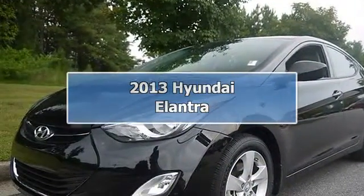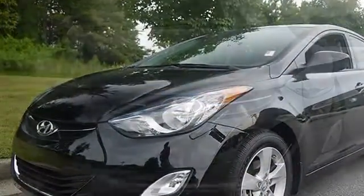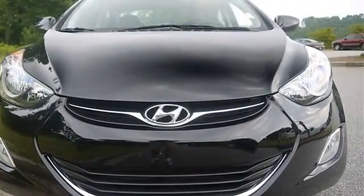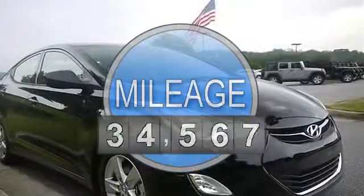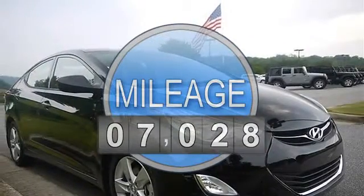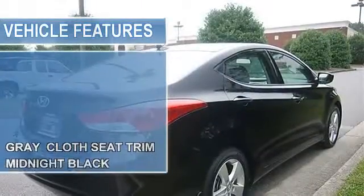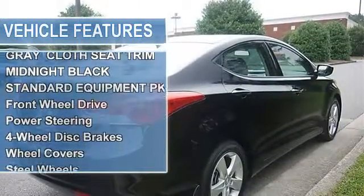2013 Hyundai Elantra 4-door car. This vehicle features the following equipment: automatic, gas I4, 1.8L engine, front wheel drive, grey cloth seat trim, midnight black exterior, preferred packaging, and 16-inch alloy wheels.